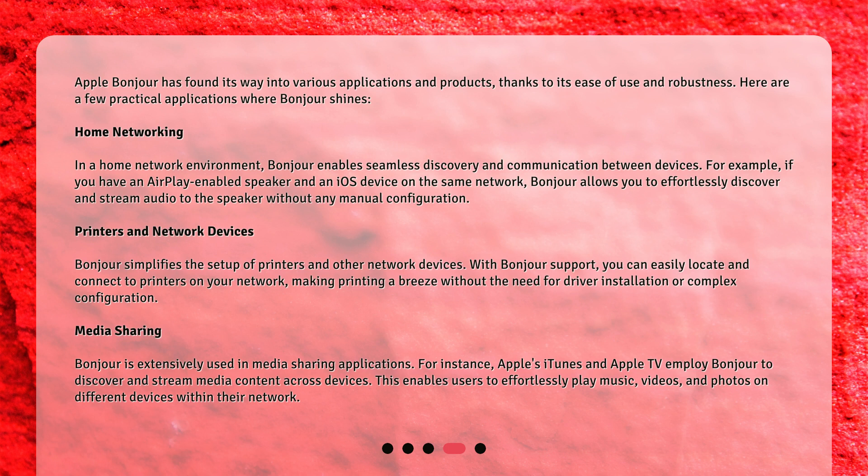Bonjour is extensively used in media sharing applications. For instance, Apple's iTunes and Apple TV employ Bonjour to discover and stream media content across devices. This enables users to effortlessly play music, videos, and photos on different devices within their network.